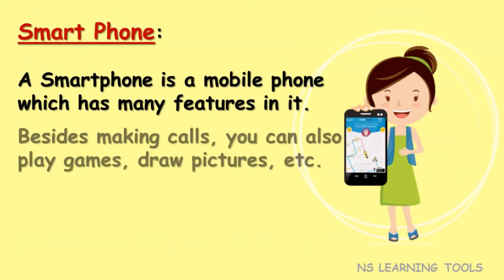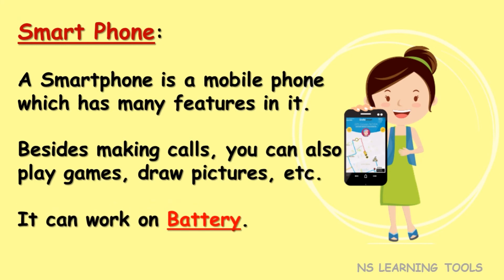Smartphone. A smartphone is a mobile phone which has many features in it. Besides making calls, you can also play games, draw pictures, etc. It can work on battery.